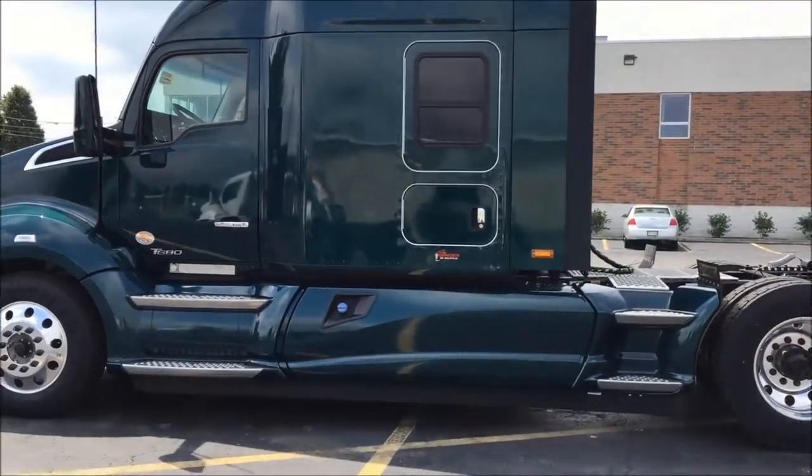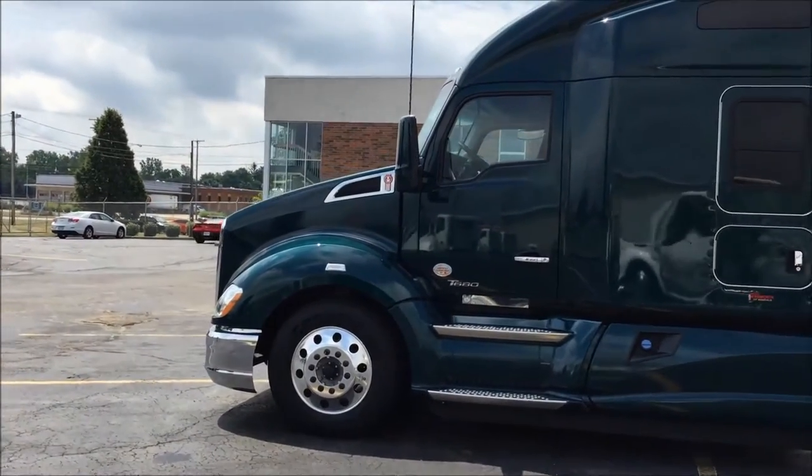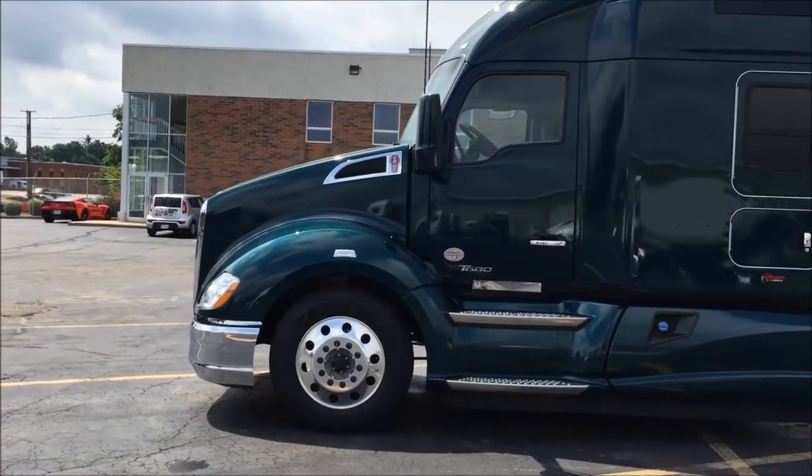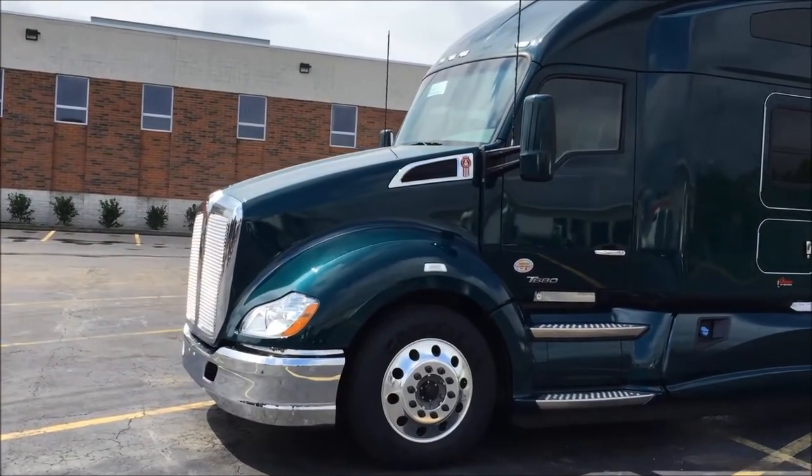Hello everyone, this is Josh at Kenworth Richfield giving you a tour of this brand-new 2016 Kenworth T680 with the high roof sleeper. The emerald green color on this truck is one of those colors that looks great but does it in a wonderfully subtle way.